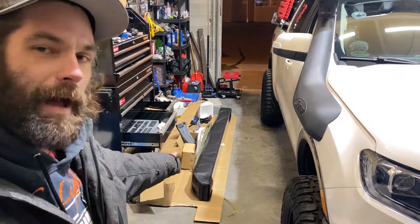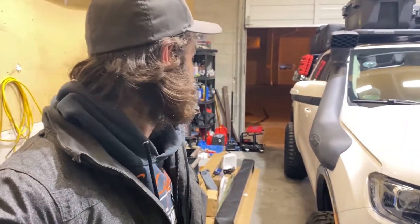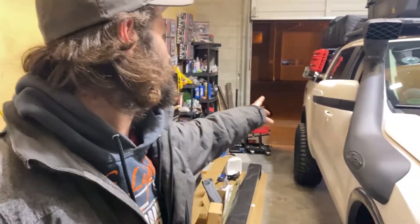This thing is pretty set up for overlanding. We're actually working on putting a 270 degree batwing awning on, which is going to be just killer. It's got the rooftop tent already on there, and you can see some matt tracks. Check back soon — we're going to do some more stuff with this truck and go out with it.